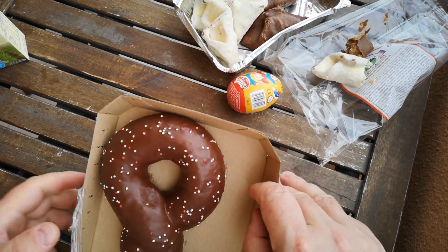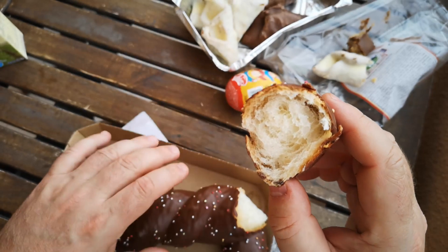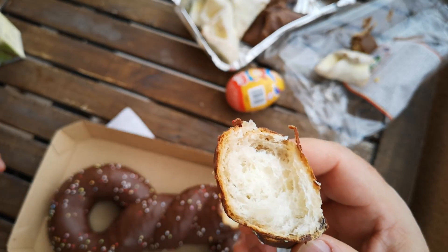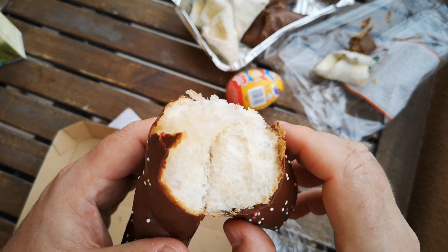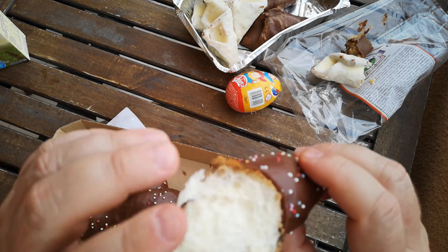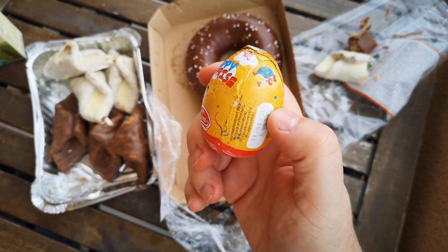So let's have a look at this Mona de Pascua. It's very light, very soft — look at that, really fluffy interior. Just like really fluffy, very light white bread. Let's taste it. So it is just a very light, almost like brioche-type bread, covered in chocolate. Quite a contrast to the Pestinos. I think we'd better open up the egg before we make the final judgement.